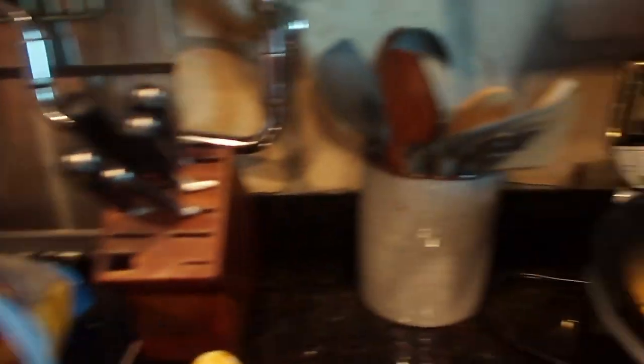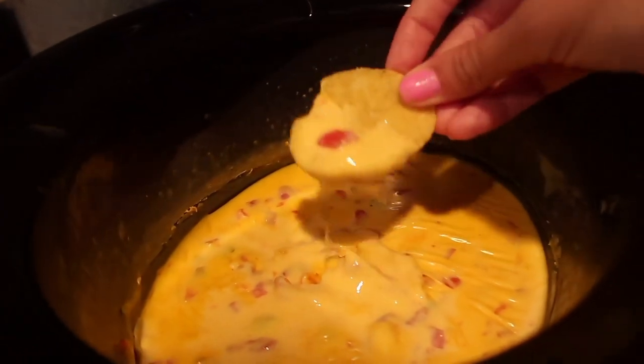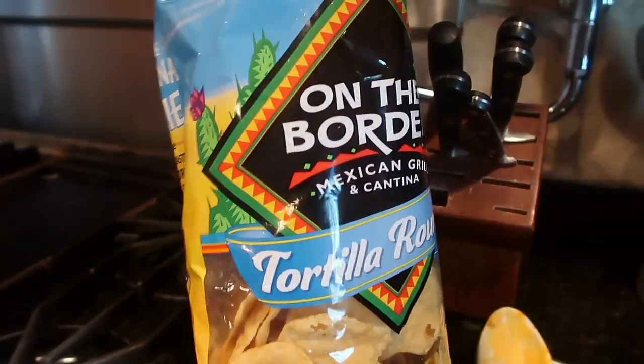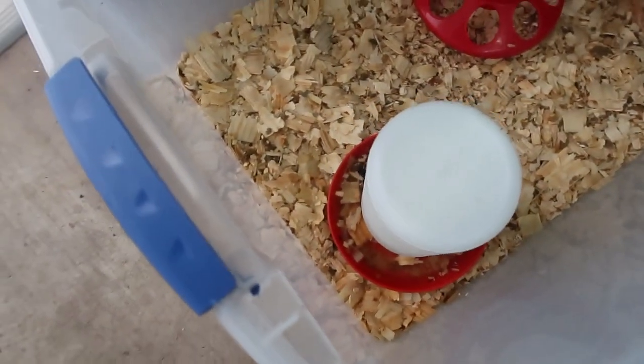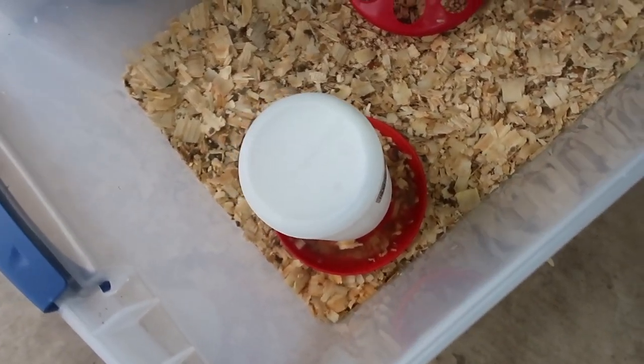I'm eating really unhealthy — cheese dip! These are the best chips too. Alright, time to check on the chickens. I check on them a couple of times a day because they get food and shavings all in their water.